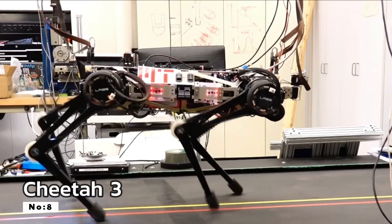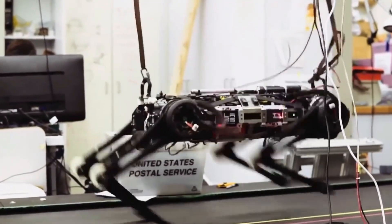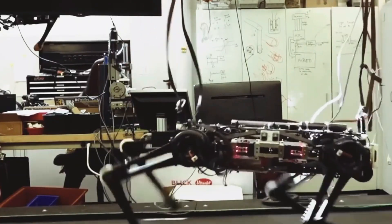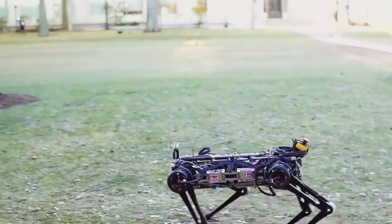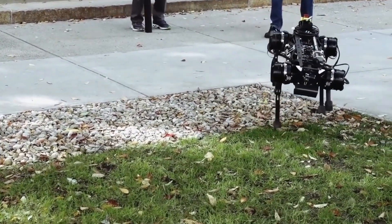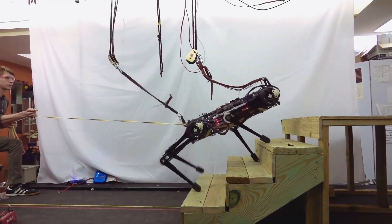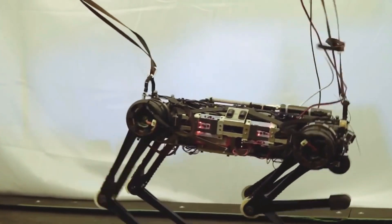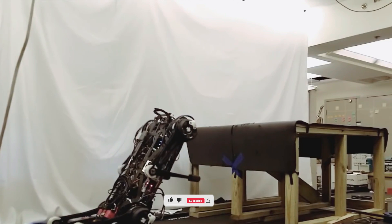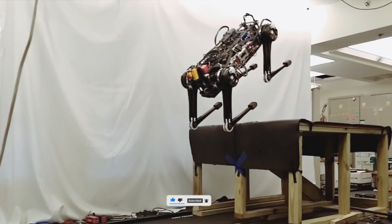Number 8: Cheetah 3. MIT's Cheetah 3 is a quadrupedal robot inspired by the grace and agility of real cheetahs. It can reach speeds of up to 3.2 meters per second, showcasing remarkable adaptability and swiftness. Engineered for a multitude of applications, including search and rescue missions, Cheetah 3's prowess in navigating rugged terrains and confined spaces positions it as a critical asset in situations demanding rapid response and agile legged locomotion. Its remarkable control systems and dynamic movement capabilities make it a valuable asset in critical scenarios.